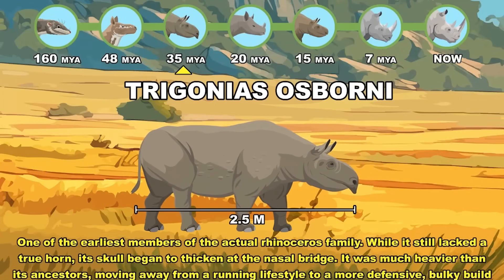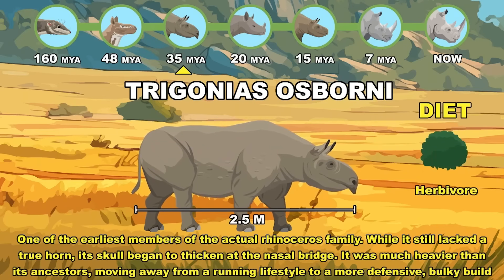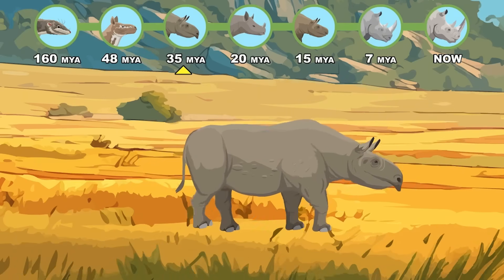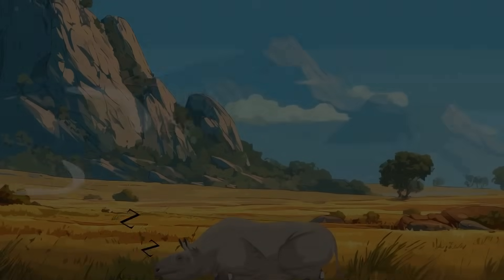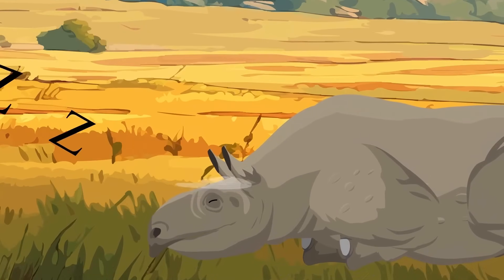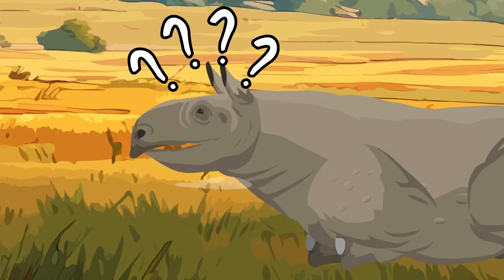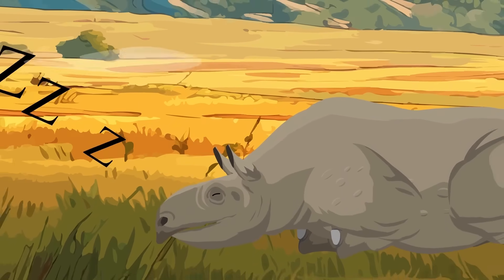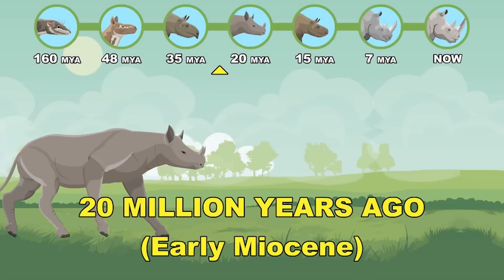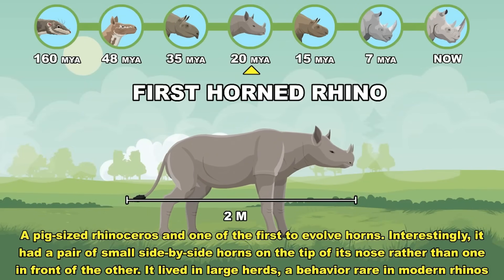Trigoneus Osborne: one of the earliest members of the rhinoceros family that transitioned to a defensive and bulky build. Early Oligocene — First Horned Rhino: a pig-sized rhinoceros and one of the first to evolve side-by-side horns.